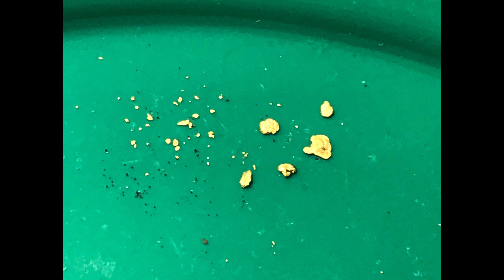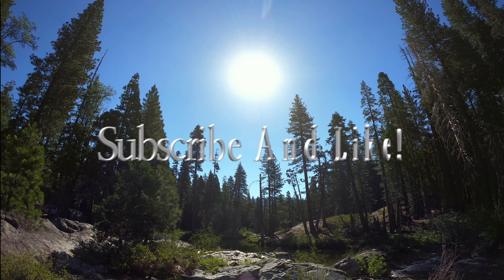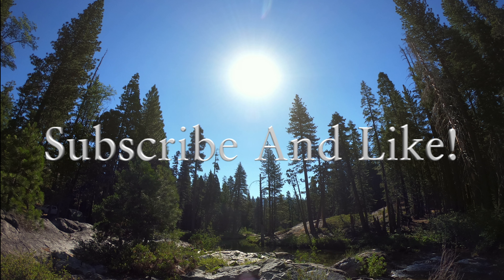Wow, I already see a crevice right there that looks pretty good. Lots of areas down in here — nice little crevices. Okay, let's explore up on this bank up here. We are in kind of an outside bend here.